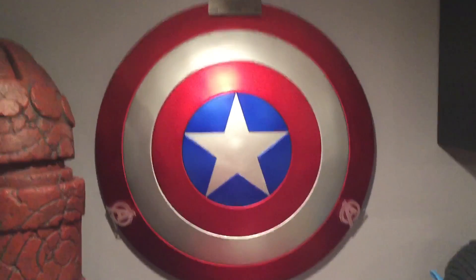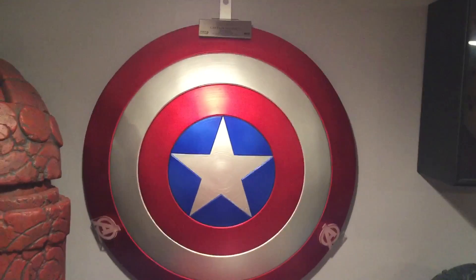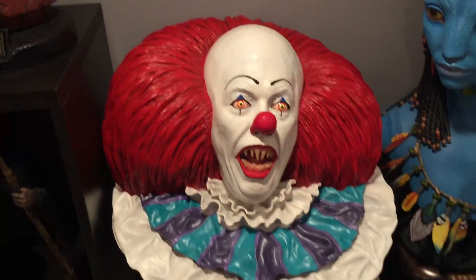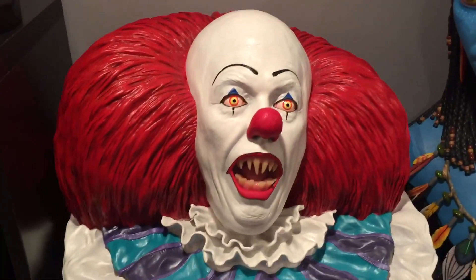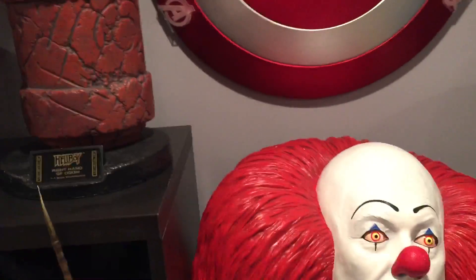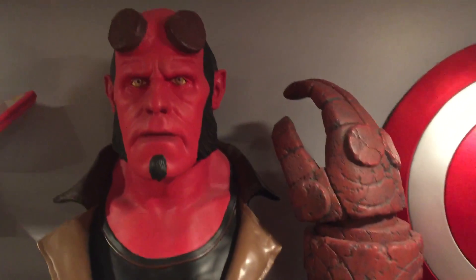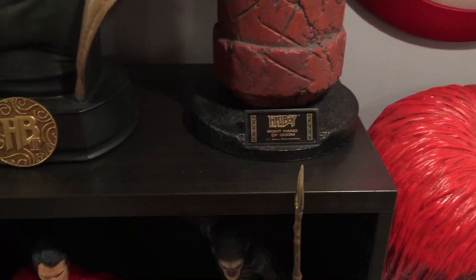Captain America's Shield from EFX — I touched on that last time, it's not my favorite piece. This is Pennywise from Stephen King's It — eyes do light up. This is from an artist named Darren Holt; you guys look him up, he does some pretty good stuff. Hellboy bust from Hellboy 2, and Right Hand of Doom.